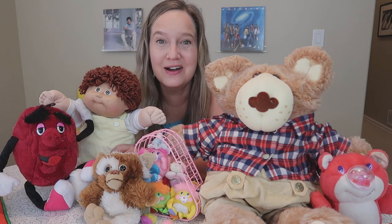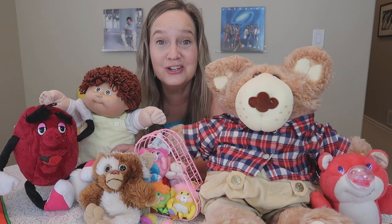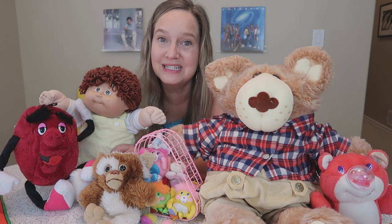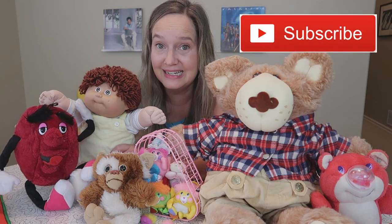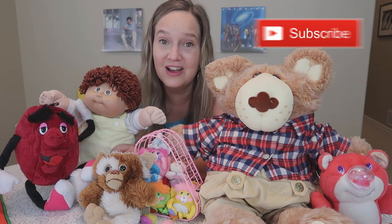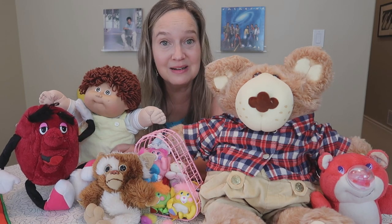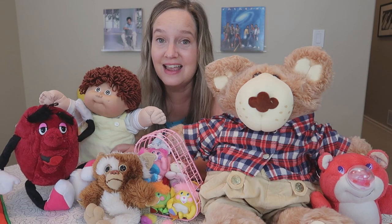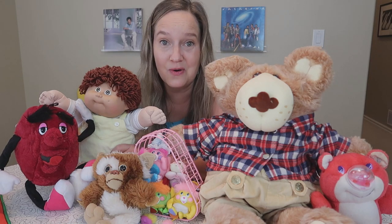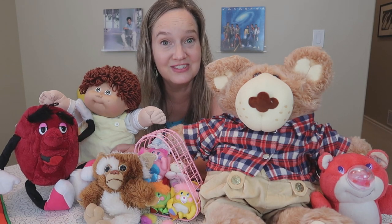Hi guys, I'm Abbey, welcome to Our 80s Life where we're all about the 80s. If you're new to our channel, my husband Keith and I are 80s kids — we grew up in the 80s and absolutely love the decade. We're trying to get it back, and one way we do that is buying back all the fun stuff we had as kids. The 80s had some amazing toys, and today I'm going to share with you my monthly thrift haul.